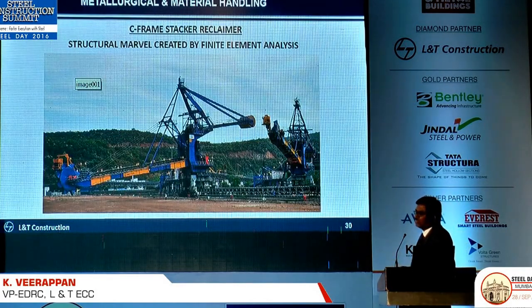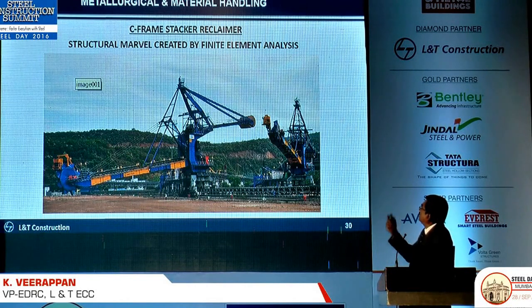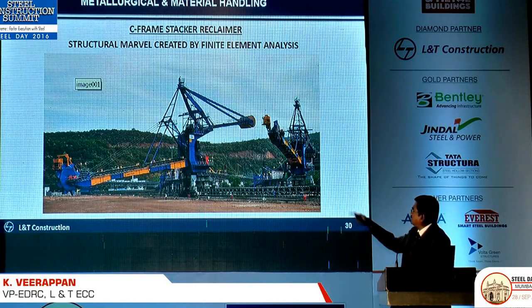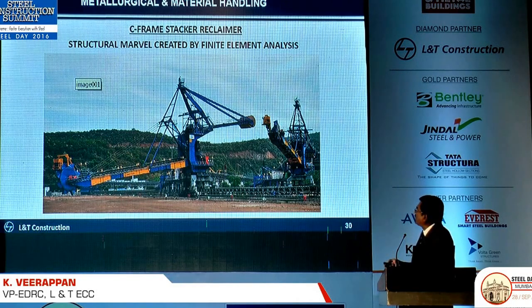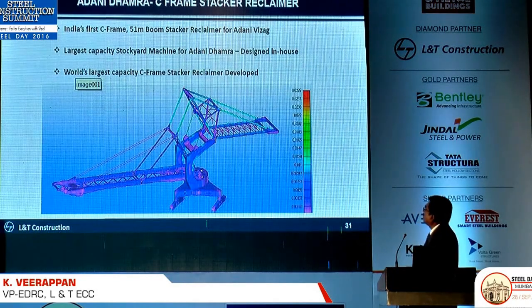When we talk about infra projects, our mining division has developed a stacker reclaimer — this is totally steel. They used the finite element method very effectively to optimize it for a very long boom. This is the first time in the world we have such a long boom for that capacity of thermostatic material handling. This finite element model shows it is the largest capacity sequence stacker in the world. They are used at Adani ports.